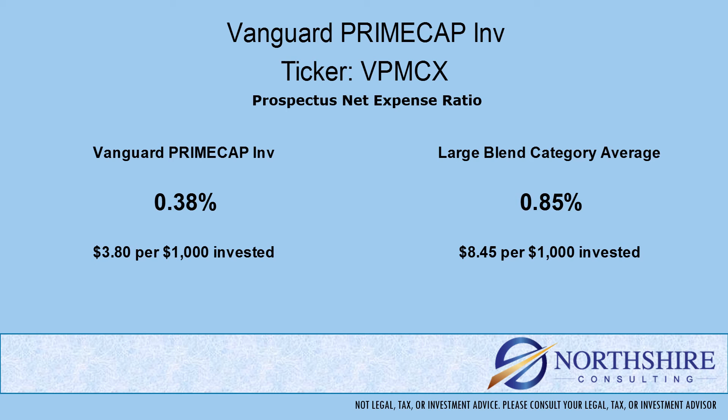We always talk about expenses when we do our fund reviews. Here's why: the expense ratio is taken from the return that the portfolio produces. The expense ratio is internal, meaning you don't necessarily see it — it comes out in the returns. We need a point of reference when we compare these expenses, so we use the category average. As you can see here, the expense ratio is significantly lower than the category average.